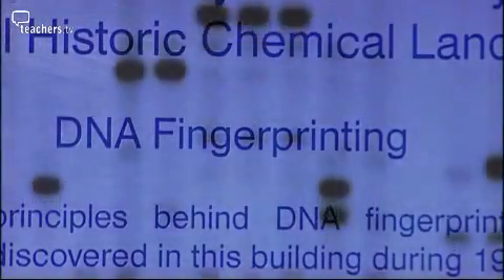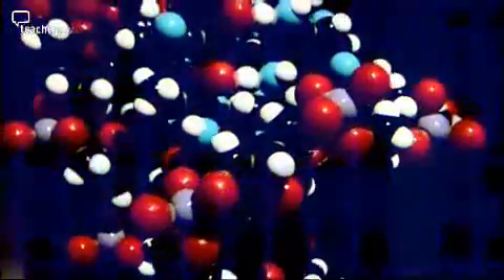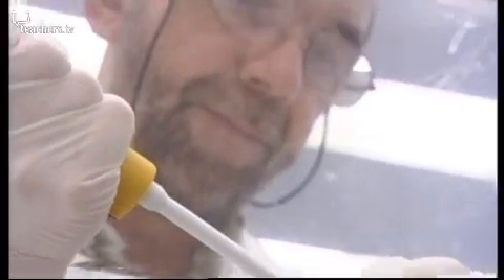And that's why Jane Turner has come to the University of Leicester for an exclusive interview. Who better to explain DNA fingerprinting than the very man who made that groundbreaking discovery in 1984 — world-famous scientist Professor Sir Alec Jeffries.